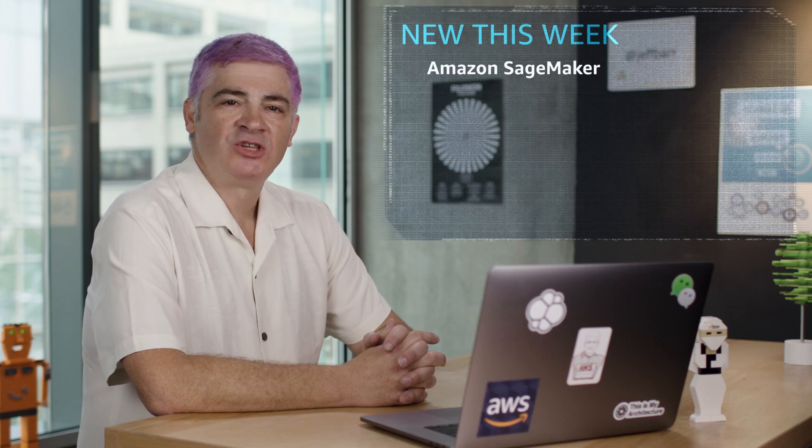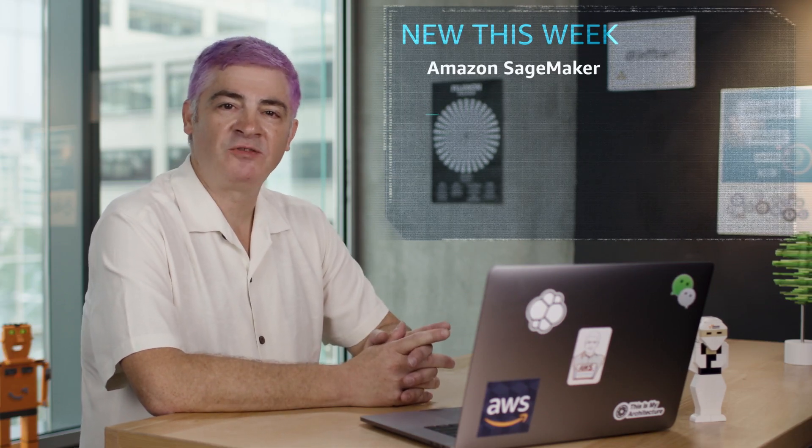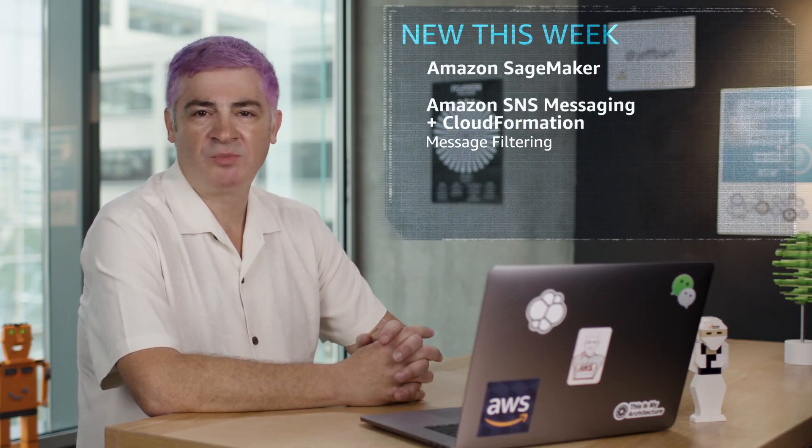You end up with a complete data lake environment to build and train your own machine learning models. You can do end-to-end data science without having to build your own hardware cluster. Every time I launch a new AWS feature, the first thing everybody asks me for is CloudFormation support. I'm really happy to tell you that Amazon SNS message filtering now supports CloudFormation. You can create SNS topics, subscriptions, and filter policies all from your CloudFormation templates.